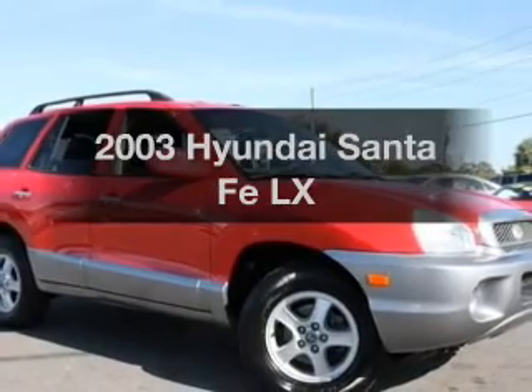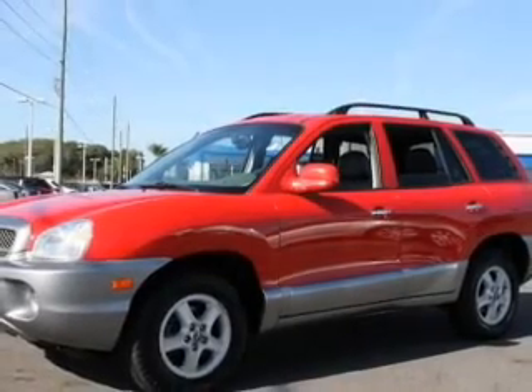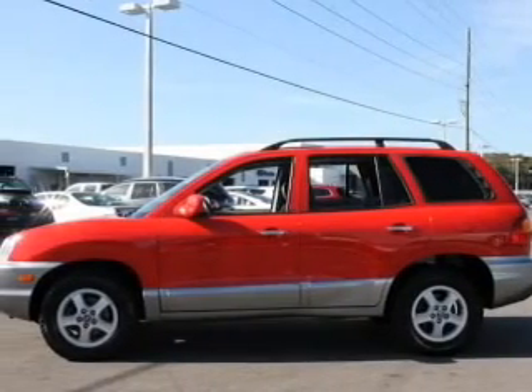Check out this 2003 Hyundai Santa Fe. Travel the roads in style and comfort in this great vehicle. With a reliable 6-cylinder engine, the powertrain includes front wheel drive, driven by a 5-speed automatic transmission.